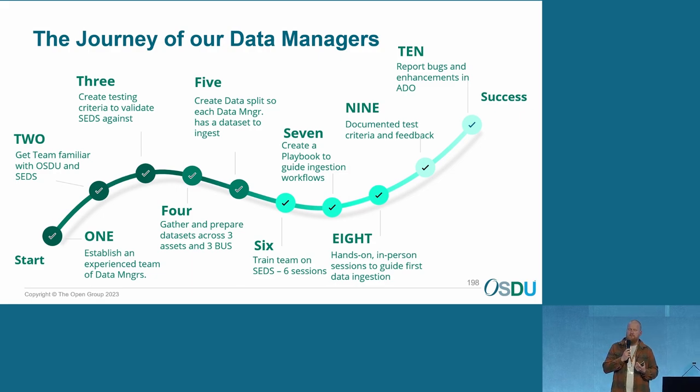Germany is a very mature asset, Mexico is a more exploration asset, and Norway is a development asset. We kind of wanted — although the data in the end doesn't really differ — to have three different types of assets. Number five: create data splits so each data manager has a data set to ingest. We wanted to have a representative data set — it was a very tedious job, but I tried with all the amounts of data we have to give every data manager a decent data set to ingest.